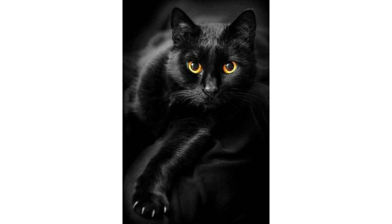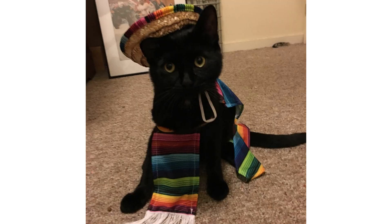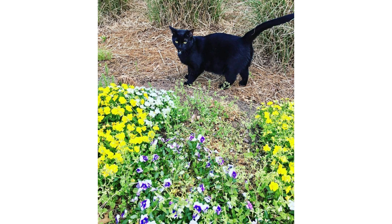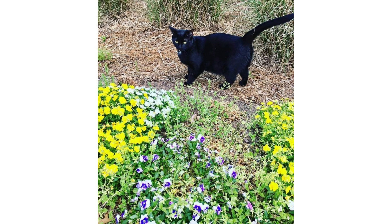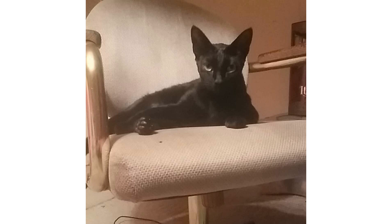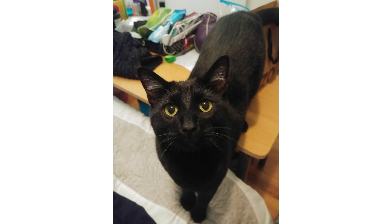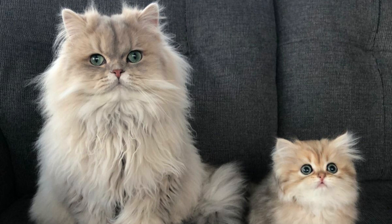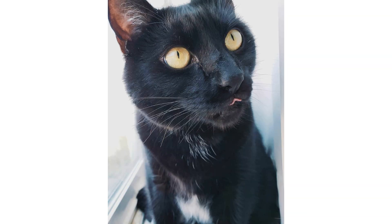Diet and nutrition are also very important. Obesity is a common concern for all cats, and because the Bombay has a stocky build, it is vulnerable to weight gain. Staying at a healthy weight helps prevent weight-related health issues like diabetes, arthritis, and heart disease. Free feeding — leaving food out all day — can lead to too much snacking and weight gain. Instead, serve measured amounts of food twice a day for adult cats; kittens should eat three to four smaller meals per day. Ask your breeder or veterinarian for a recommendation for high-quality food for your Bombay. You can buy this cat breed for around six hundred to sixty-five hundred dollars.